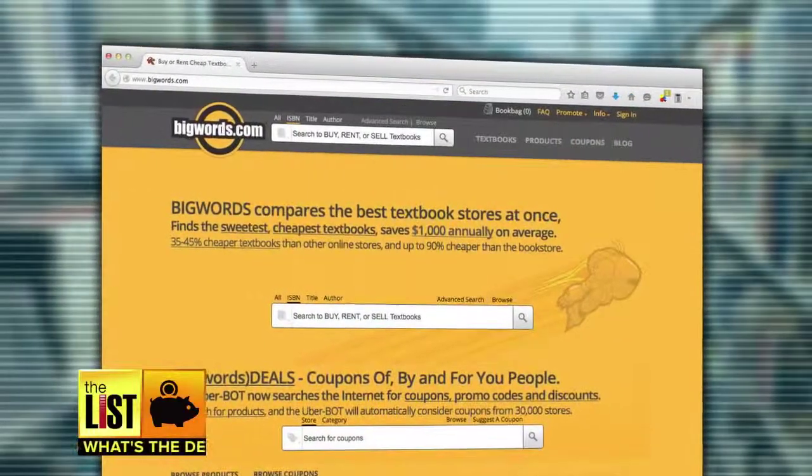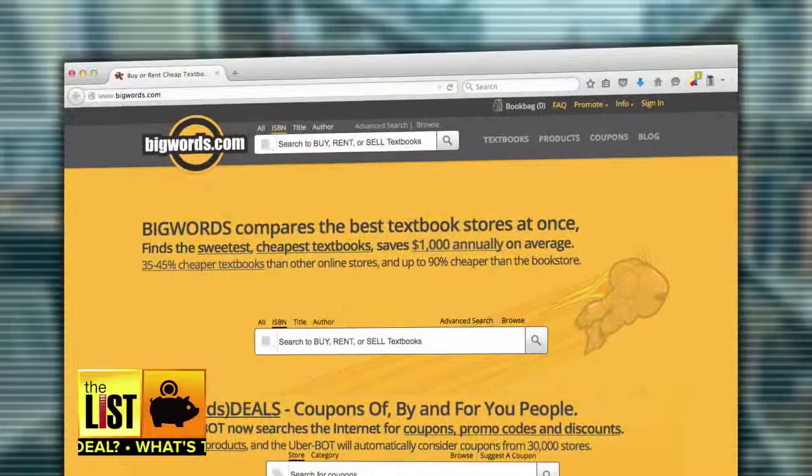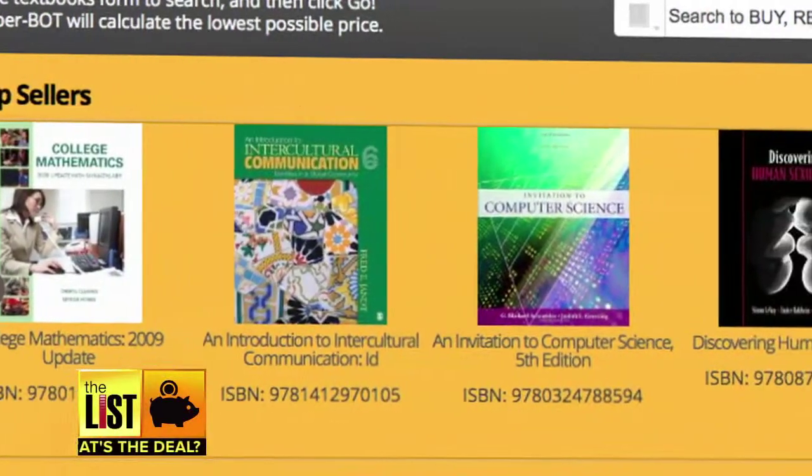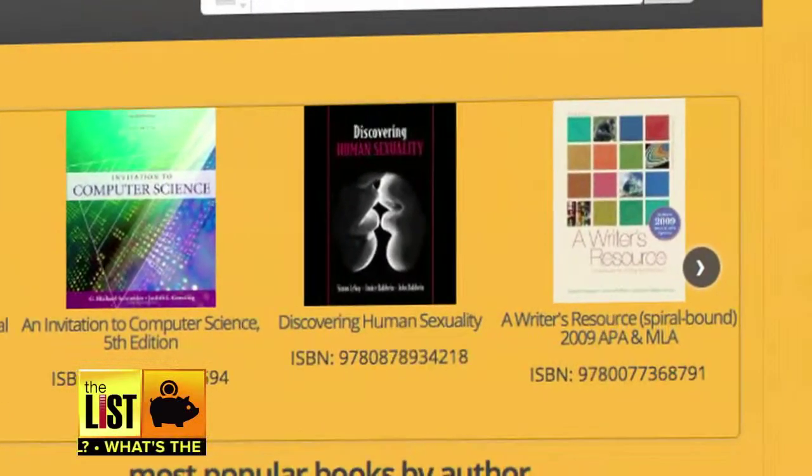Best of all, it's free. Number two on my list: BigWords.com. Big Words isn't an app — it's a website that lets you compare prices on textbooks and then buy the cheapest one. Instead of using nearby students, it uses bookstores, so you may have to pay shipping. Look out for that.